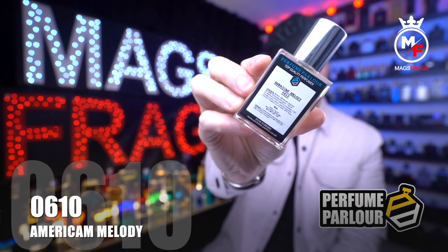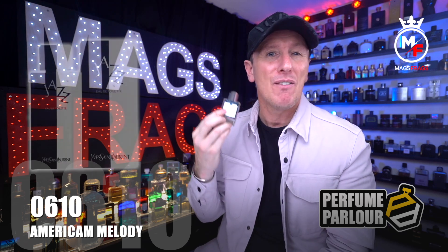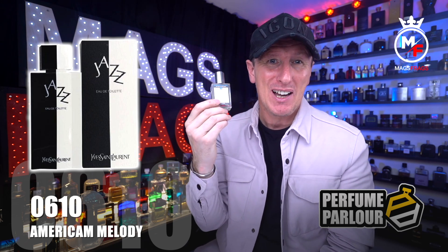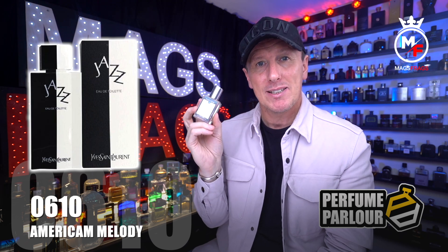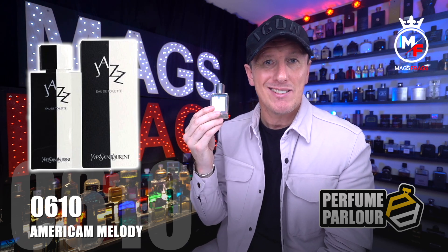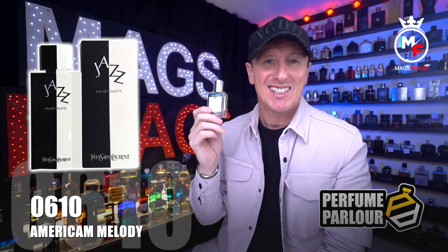Next up is American Melody, Perfume Parlour code 0610, a clone of the vintage black-and-white plastic bottle of Jazz by Yves Saint Laurent. As soon as I sprayed it, it was like going back 35 years in the blink of an eye. Top notes are nutmeg, artemisia, coriander, cinnamon, lavender, basil, star anise, bergamot and cardamom. The mid has carnation, iris, jasmine and geranium. The base has sandalwood, leather, tonka bean, amber, musk, oak moss, cedar and tobacco.